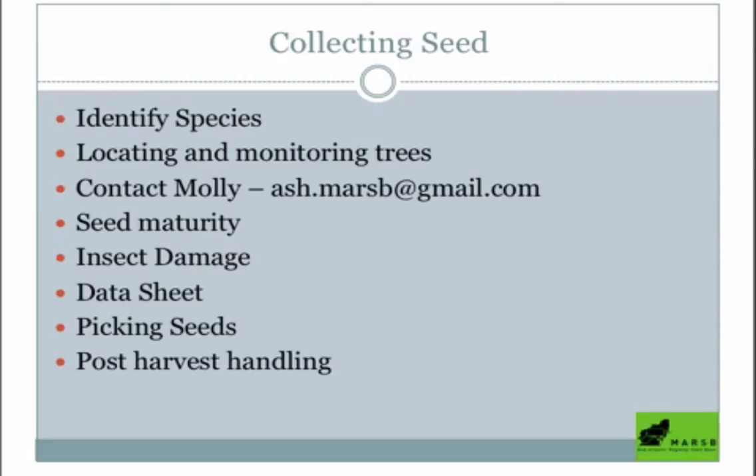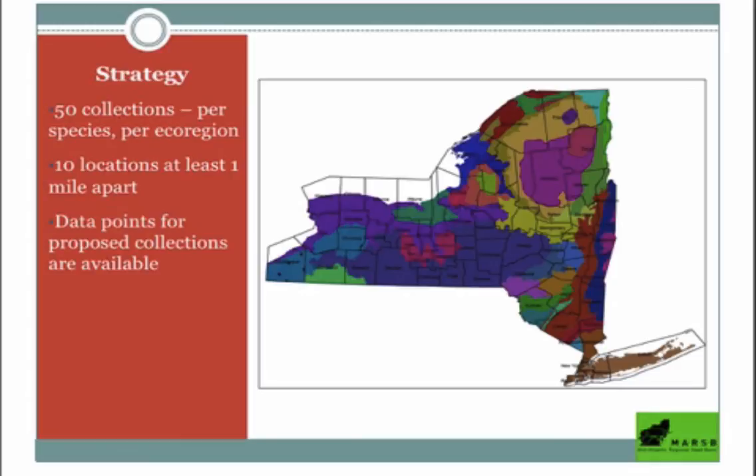Then I'm going to teach you how to check for seed maturity, because it's important to collect seed at the right time. Make sure they're not too insect-damaged. I'll tell you how to show up, fill out the data sheet, how to pick seeds, and how to handle them when you're done.